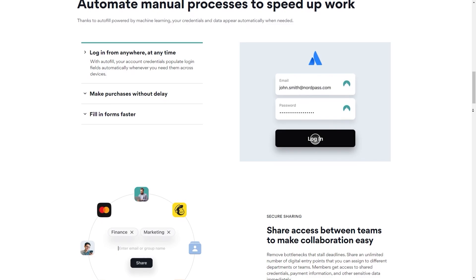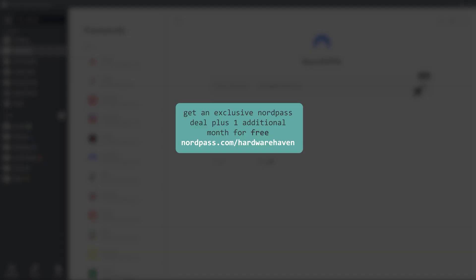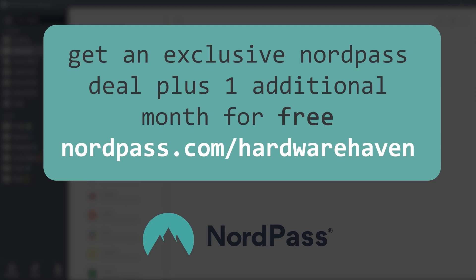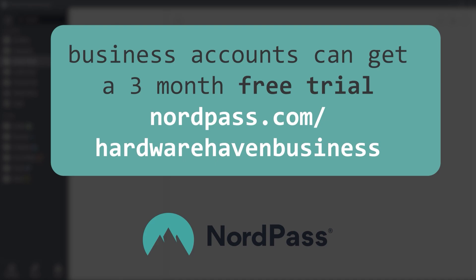NordPass offers a business plan that includes features like User Management and Google SSO, so you can easily manage your team's passwords and streamline your business's security. If you're tired of struggling to keep track of all your passwords, give NordPass a shot. Right now you can get a special deal on two years of NordPass plus one month for free by going to nordpass.com/hardwarehaven, or using code HARDWAREHAVEN at checkout. If you run a business, you can get a three-month free trial with code HARDWAREHAVENBUSINESS. Step up your online security and get signed up with NordPass today.